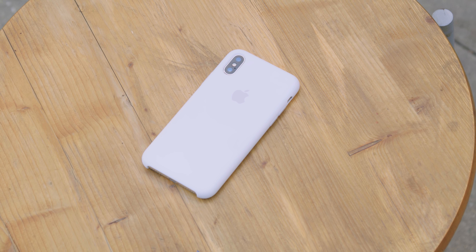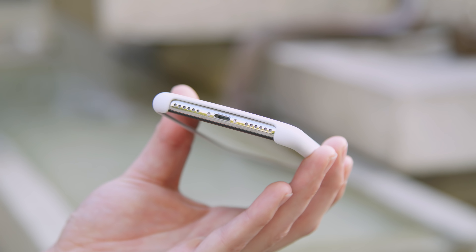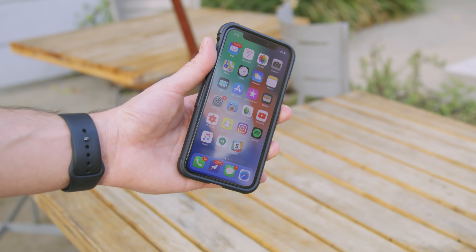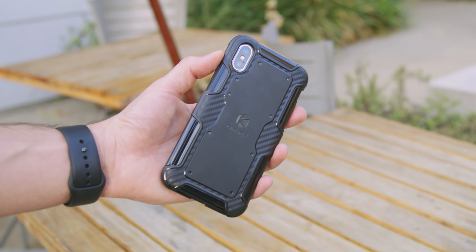As far as cases go, I actually really enjoy Apple's official iPhone X case. They come in a billion different colors, all of which Detroit Borg has — so check out his video. They fit well and they don't add a ton of weight, but the problem is one, they don't add a ton of protection, and two, they are expensive. So if you don't have a ton of money to spend on a case, this — the Anker Carapax Shield case — is seven dollars and 99 cents. That's one of the cheapest I've seen.